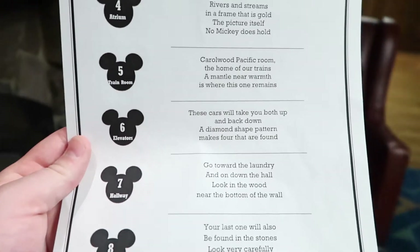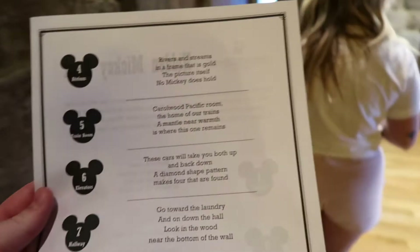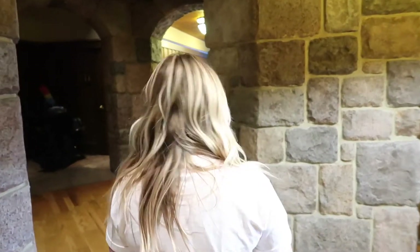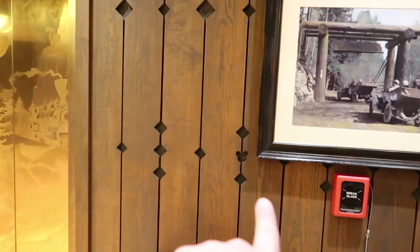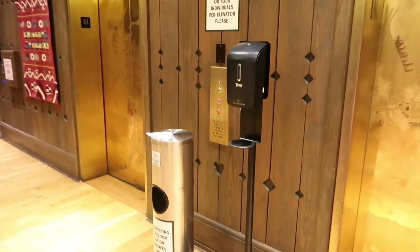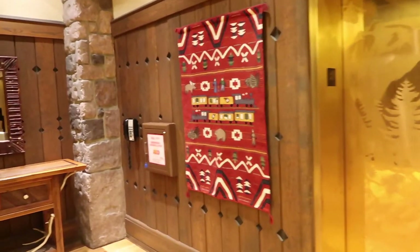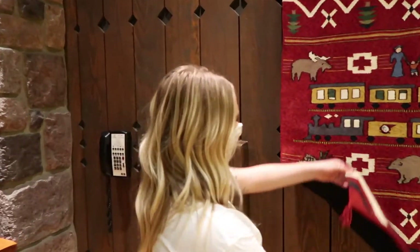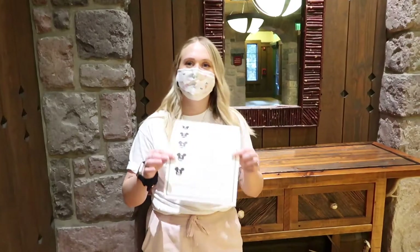The next one is in the elevators: 'These cars will take you both up and down, a diamond shaped pattern makes four that are found.' So there are four by the elevators. There's one, two, three — I'm guessing the fourth one's got to be over here. They're trying to trick us! There's the fourth one, he's under there.